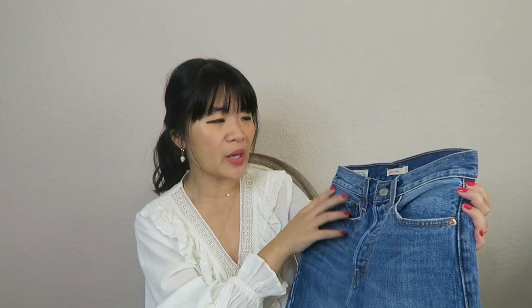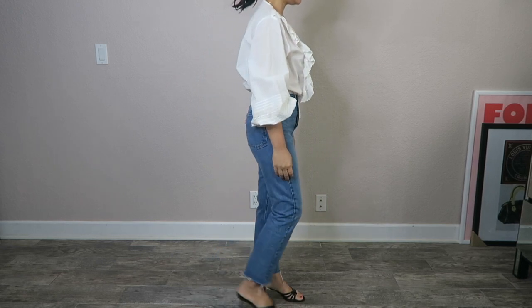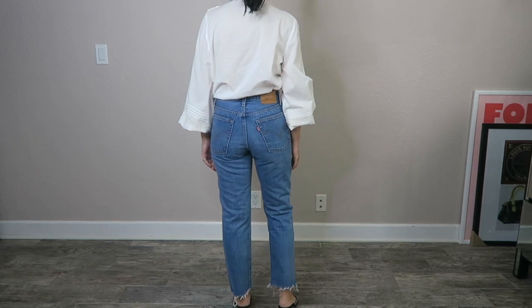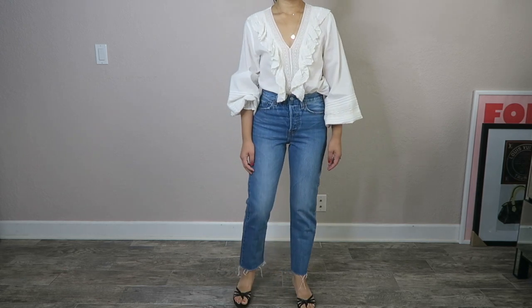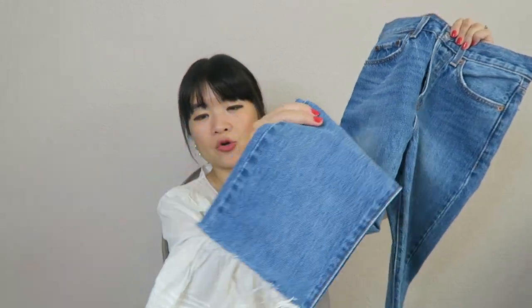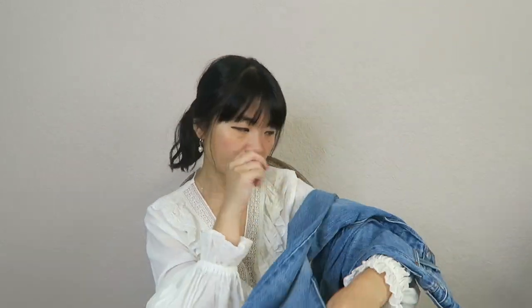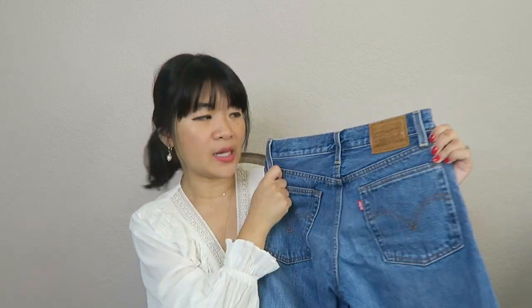The next pair is a pair of Levi's Wedgie Jeans - you've probably seen these in my previous Levi's wedgie videos. This is in a size 24, which is actually quite tight; I probably should have sized up to a 25, but they did fit when I bought them. They're in a mid-wash blue with some fading and whiskering, and the bottom is a cropped raw hem. These are the Wedgie Straight Jeans, so they're quite straight but the ankle part tapers a little. On the back you can see the very classic Levi's leather patch and the Levi's design on the pocket.